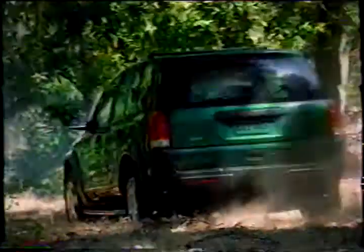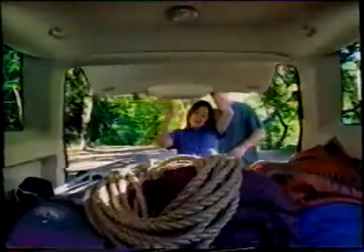Believe me, I know this place like the back of my hand. The Saturn Vue comes standard with four-wheel independent suspension. This is it. Split-folding rear seats for more cargo space. Excuse me. Check it out! Hannibal! And dent-resistant side panels.